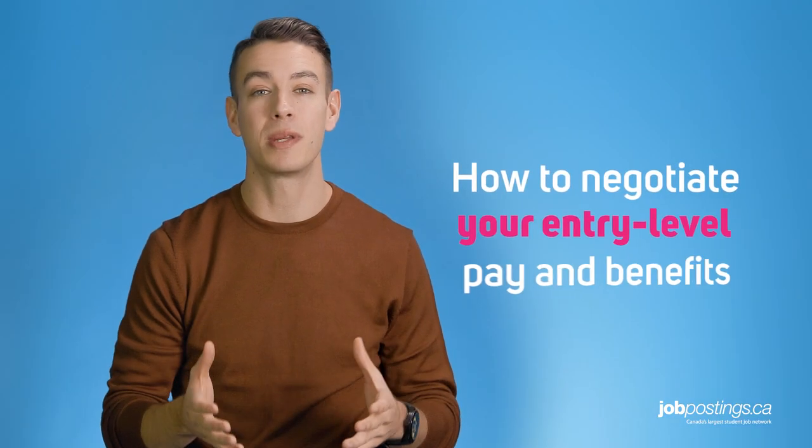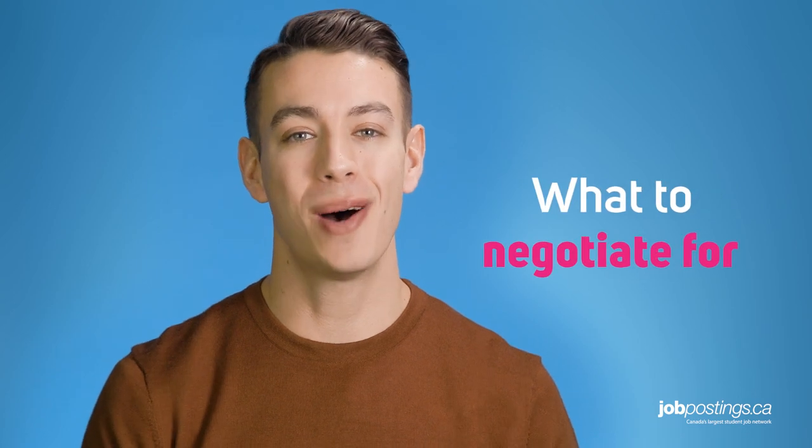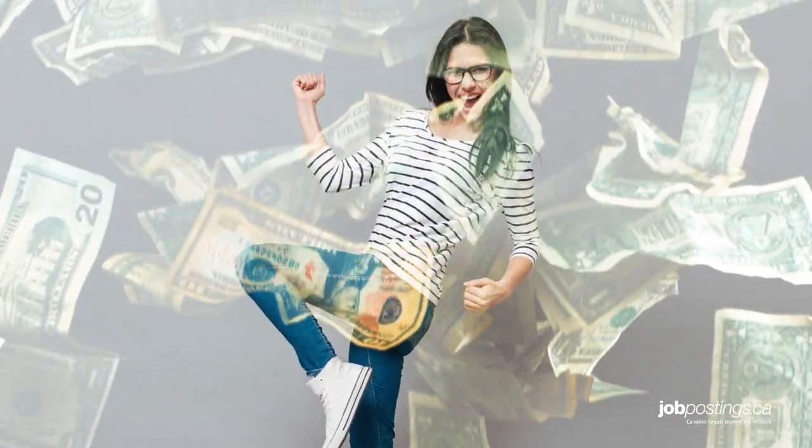That's why the JobPostings.ca team put together a couple tips to make sure you get the most out of your first offer negotiations. Let's start with the what, and then we will tackle the how. First off, it's important to remember that negotiating an offer is more than just asking for more money.